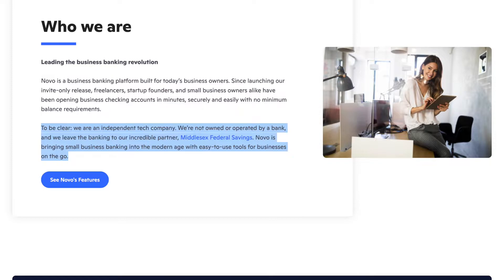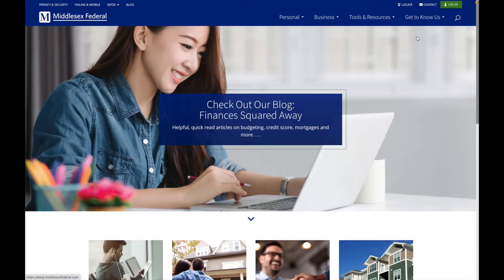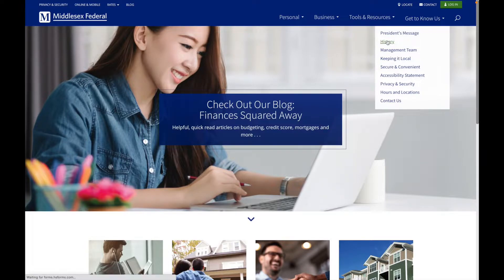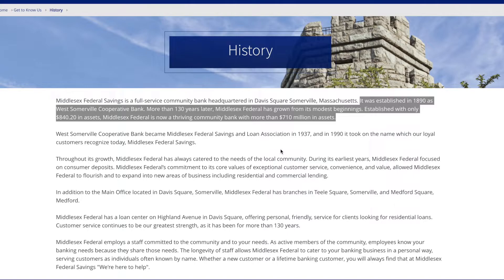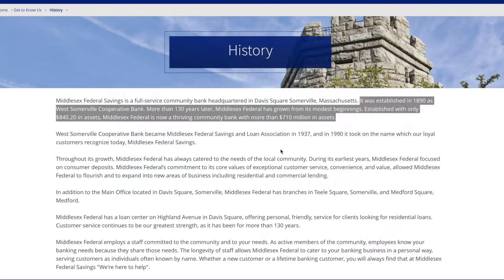Now just to be clear, they're technically an independent tech company and not owned or operated by a bank. However, they leave the banking to their partner, Middlesex Federal Savings, which is the actual banking engine for their entire system. Looking into Middlesex Federal, they've been in business since 1890 — more than 130 years — and they state they have more than 710 million dollars in assets, so they're smaller scale but well established.